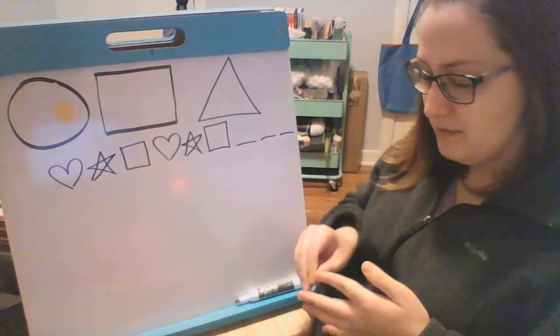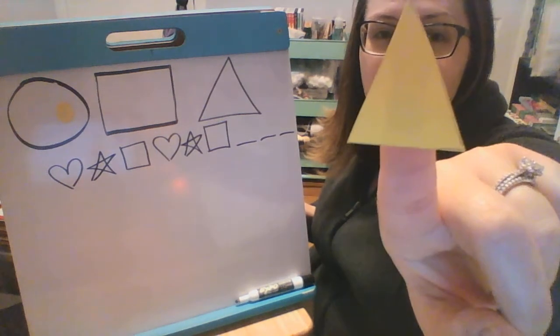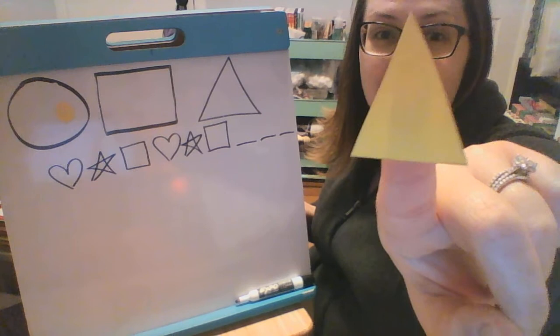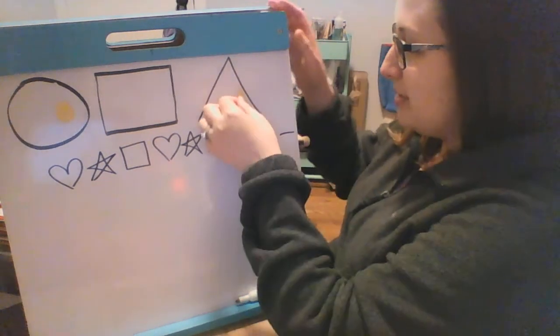All right, ready? What shape is this one? A circle, a square, or a triangle? It's a triangle, good job boys and girls.